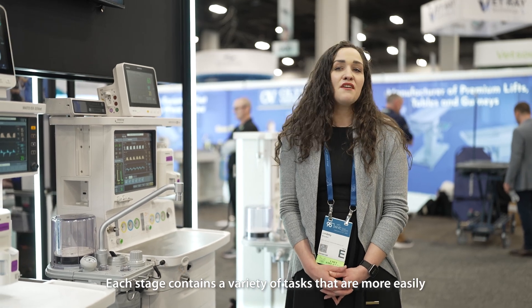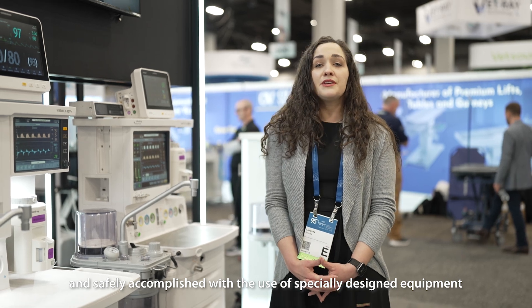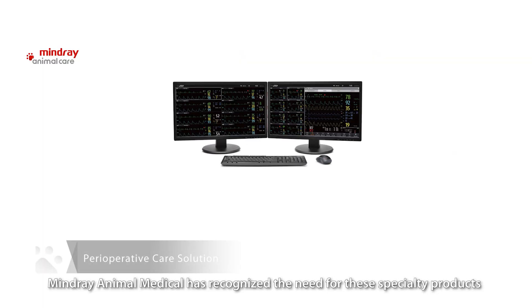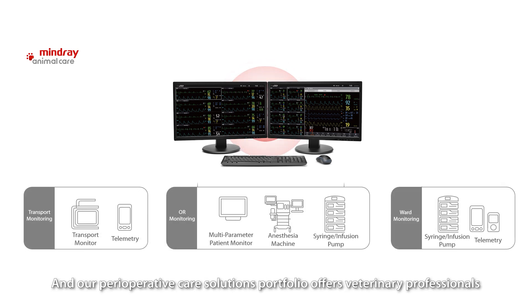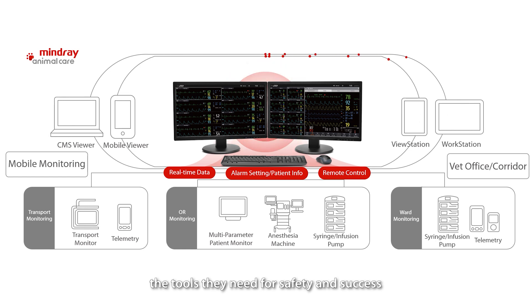Each stage contains a variety of tasks that are more easily and safely accomplished with the use of specially designed equipment. Mindry Animal Care has recognized the need for these specialty products in the veterinary market, and our perioperative solutions portfolio offers veterinary professionals the tools they need for safety and success.